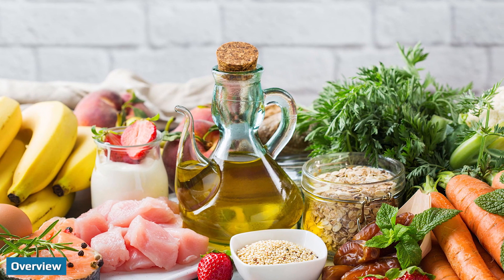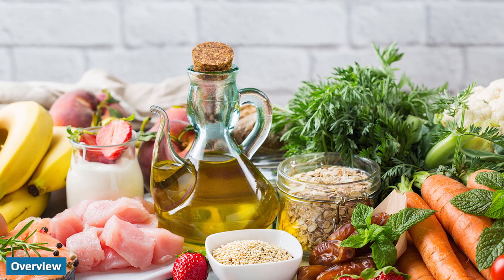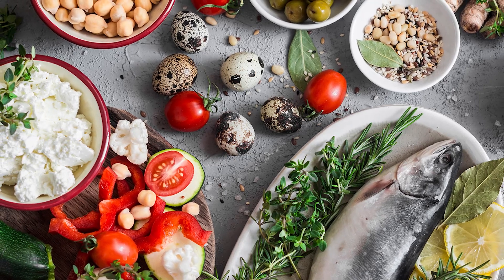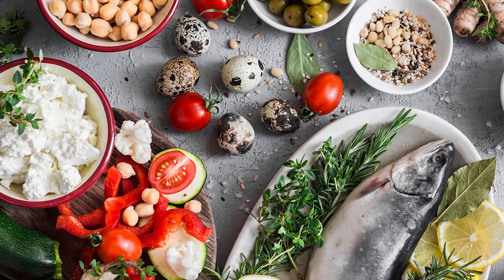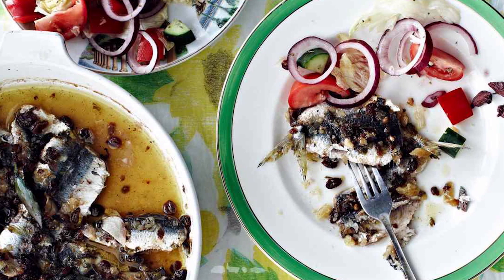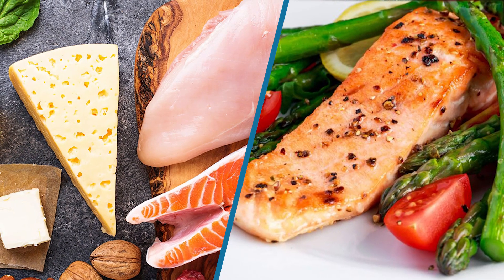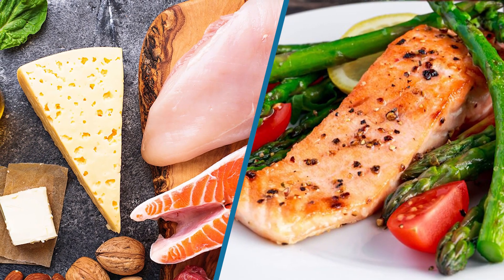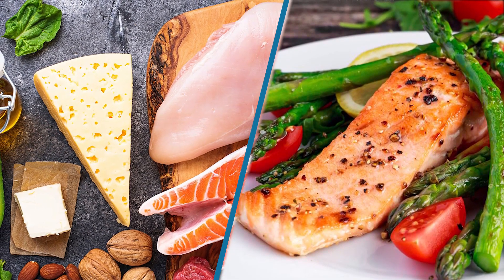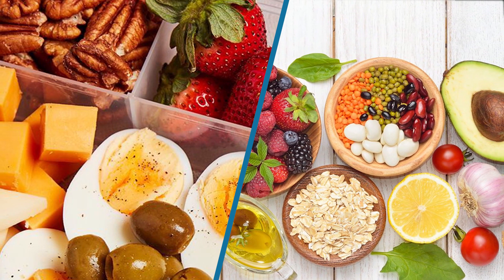The ketogenic keto diet and Mediterranean diet are two popular eating patterns that have been studied for their potential benefits. In particular, both may help support heart health, blood sugar management, and brain function. However, some studies have found that the keto diet may increase levels of LDL cholesterol, so it may not be as effective at supporting heart health. While both diets can promote weight loss, the Mediterranean diet is easier to follow and is likely a safer, more sustainable option in the long run, as weight loss on the keto diet is likely to peak after a few months and is often not maintained over time.